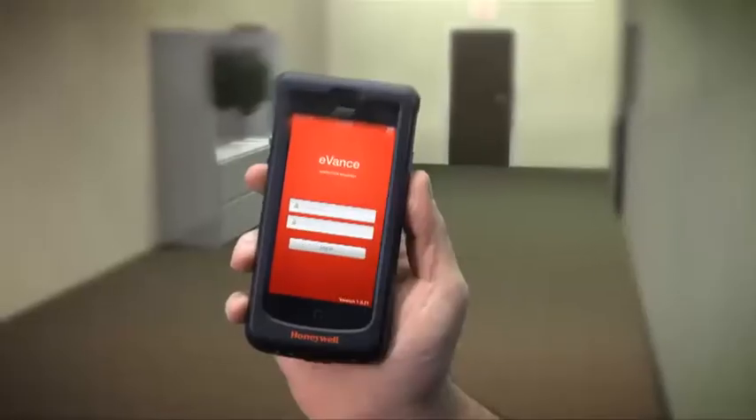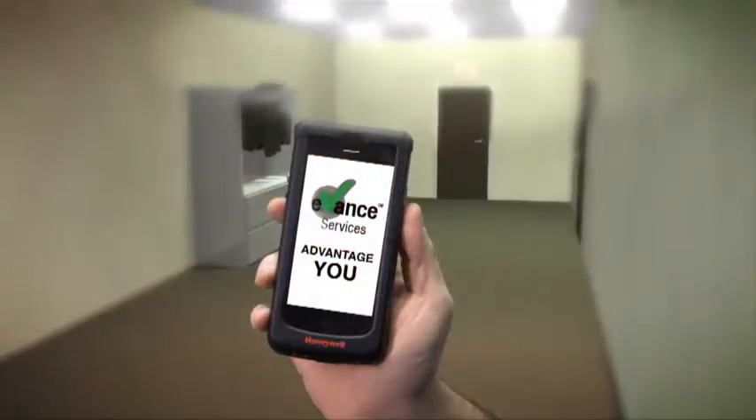You asked for it. Notifier delivered. Unlock the power. Advantage you.